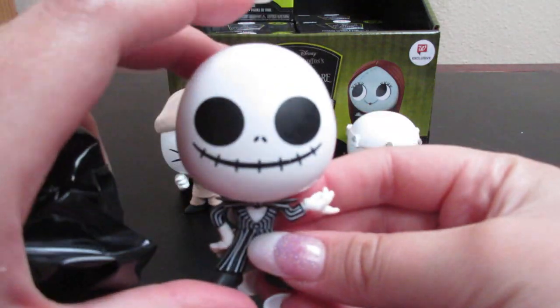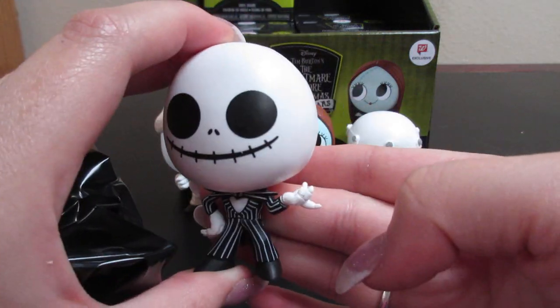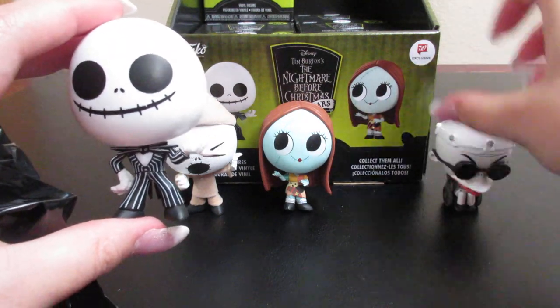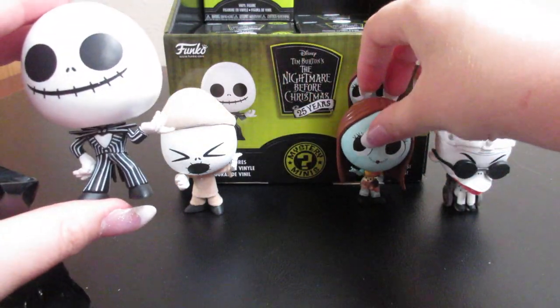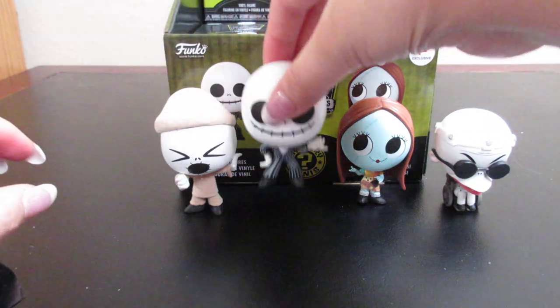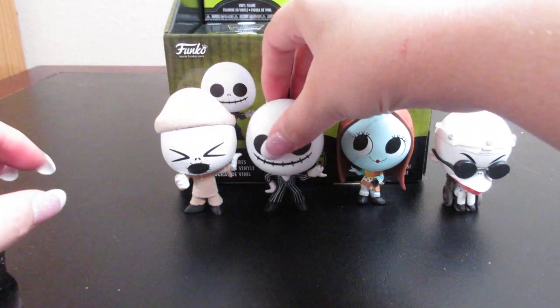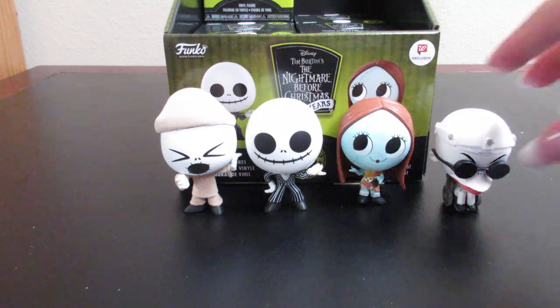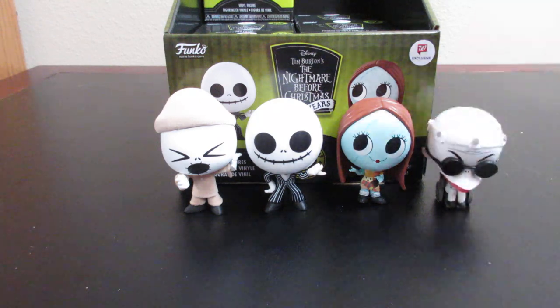We have Jack in his normal attire. I'm going to go ahead and set him next to Sally and the other Jack. So we have the two main characters so far.